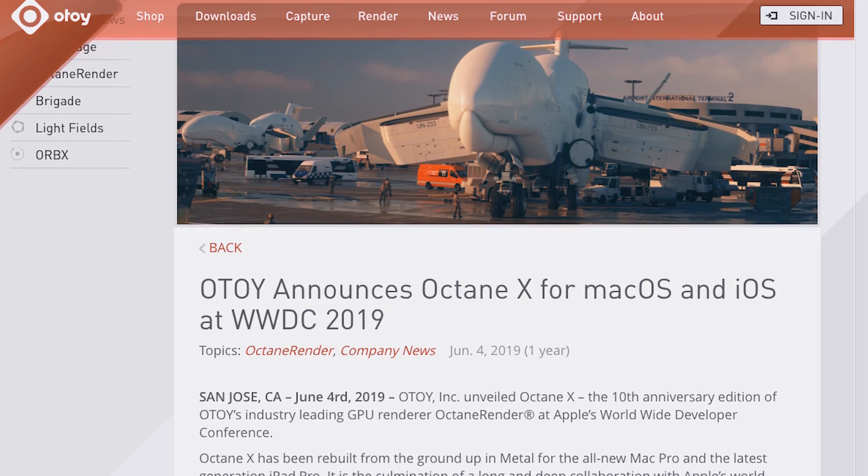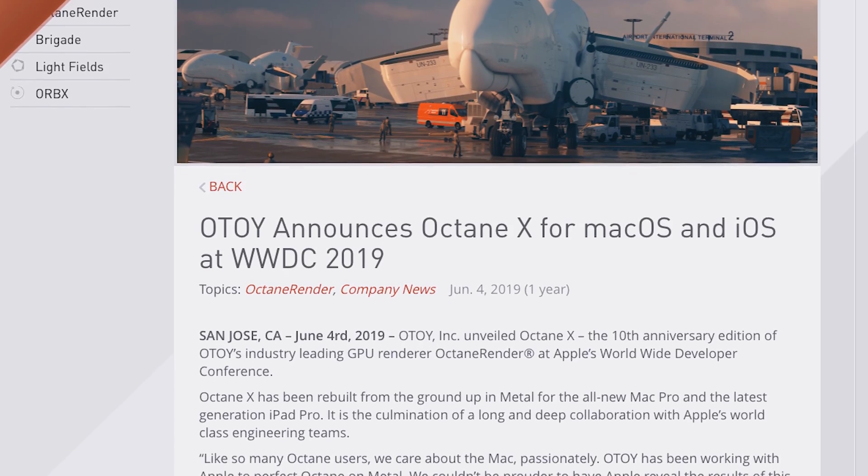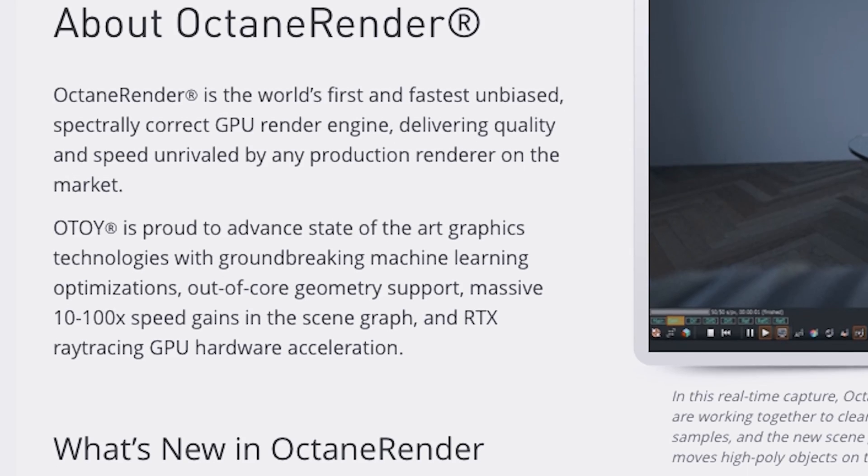Apple, along with Otoy — Octane Render's parent company — came together over a year ago to bring 3D rendering back to the Mac, particularly GPU rendering, which Octane Render is the fastest one out there.